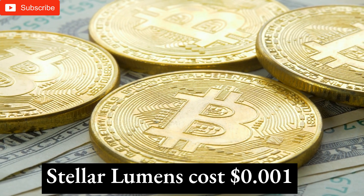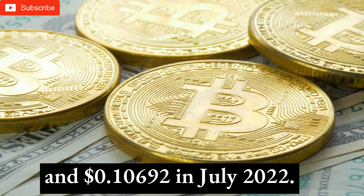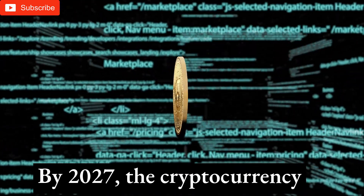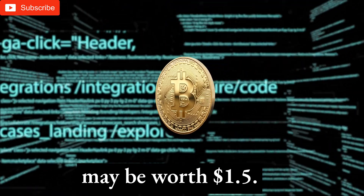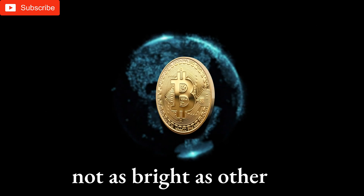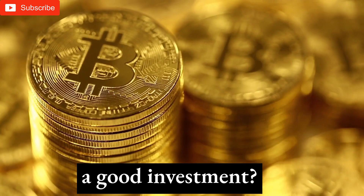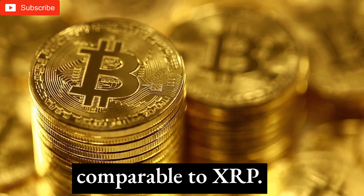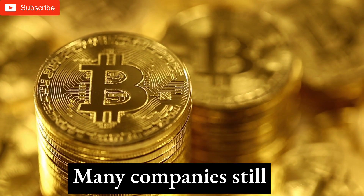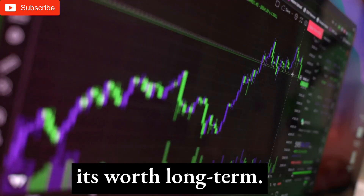Stellar Lumens future: Stellar Lumens was priced near $0.20 in 2014, $0.29 in 2021, and $0.10 in July 2022. It has 100 billion tokens but has destroyed 50 billion. By 2027, the cryptocurrency may be worth $1.50, and the coin might reach $5. It has a future, but not as bright as other cryptocurrencies with stronger tokenomics. Stellar Lumens' use and applicability are comparable to XRP. Its modest price rise is sustainable as it becomes rarer. Many companies still use cryptocurrencies for cross-border transactions and other uses, which will improve its worth long-term.